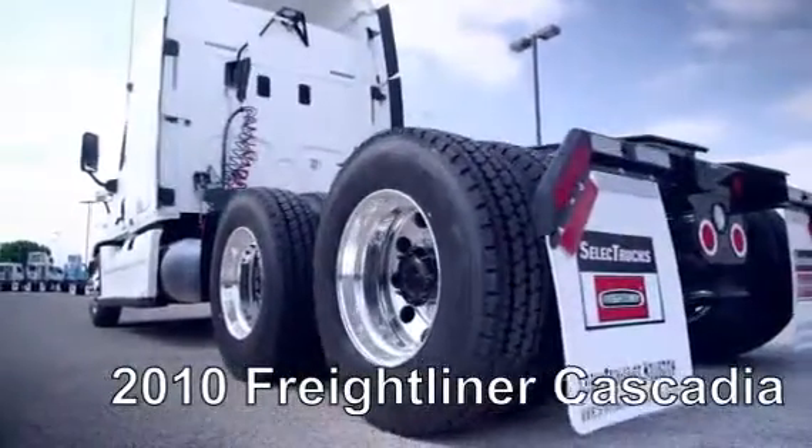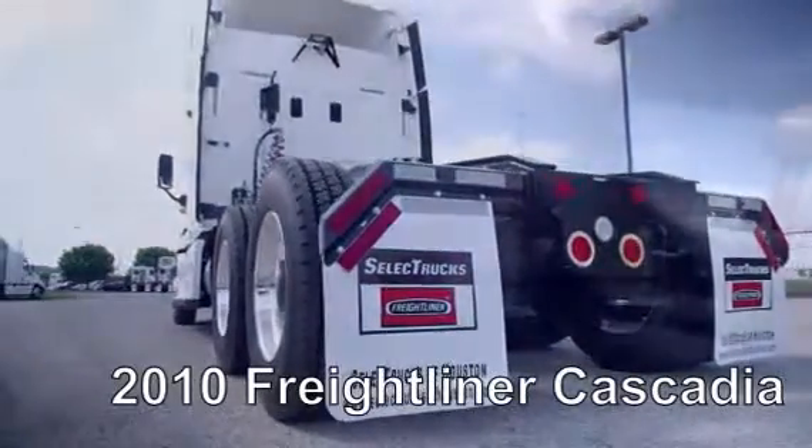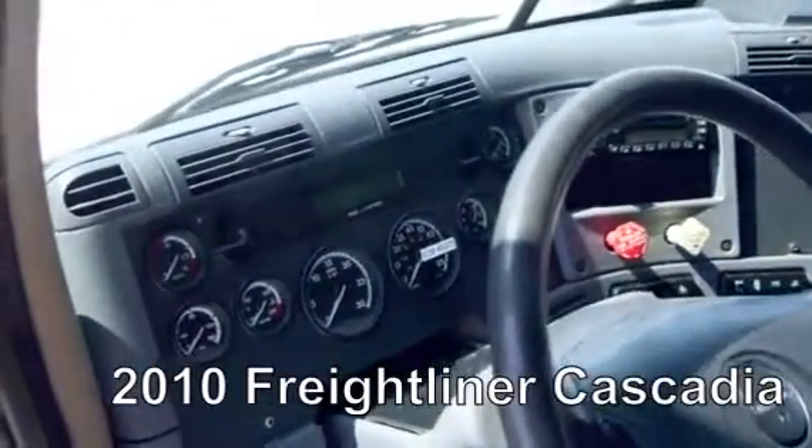This Cascadia features a very fuel-efficient Detroit DD15 455 horsepower engine with a 10-speed transmission, a 3.58 gear ratio, a 234-inch wheelbase, 12,000-pound front axle, and a 40,000-pound rear axle.